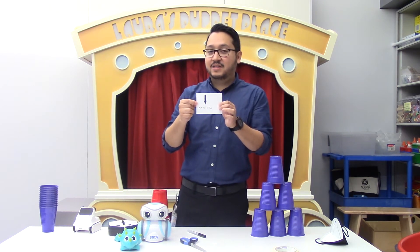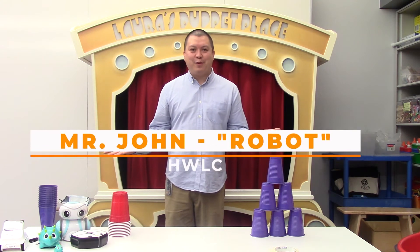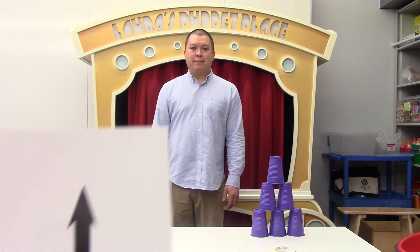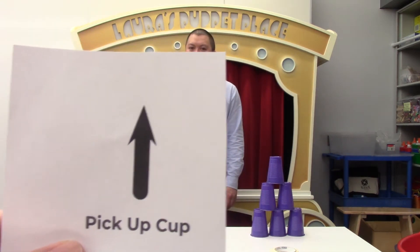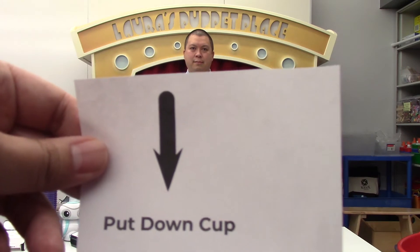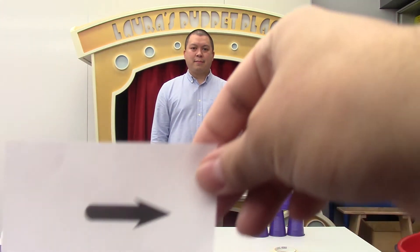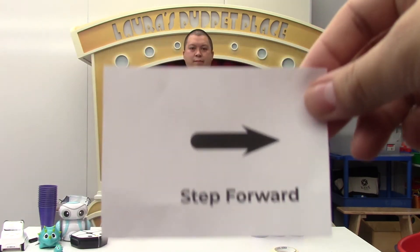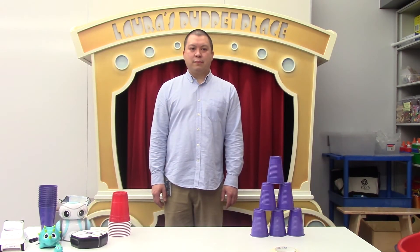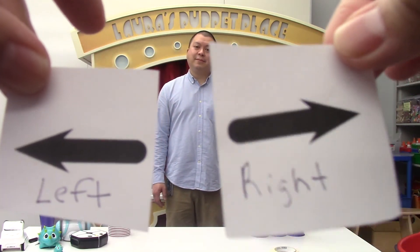Hi everyone, I'm Mr. John. Today I will be playing the role of the robot. I'll be listening to all of the commands that Mr. Aldo gives me. Today the commands we're using are: up — which means the cup automatically goes up as high as it needs to; down — which means the cup automatically goes down until it lands on something; step forward — which means to step forward one step; step back — also about one step; and lastly our left and right commands, which means to move one step left or one step right.